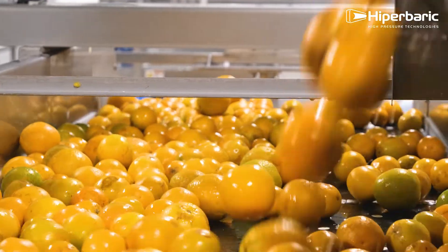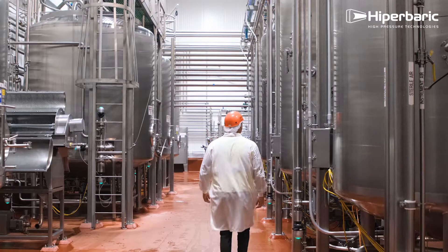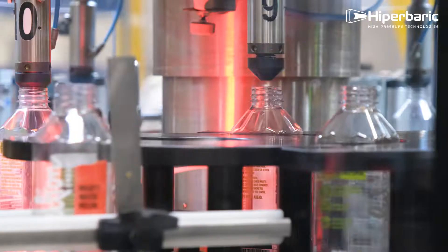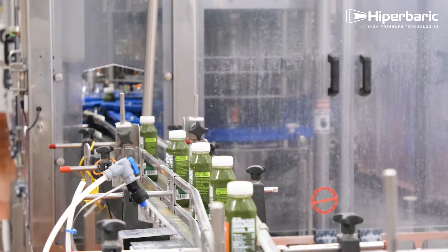We are taking raw fruits and vegetables and we are blending them together. We're not adding in colors, we're not adding in preservatives — we're HPPing them, and that's the minimal process that we do.